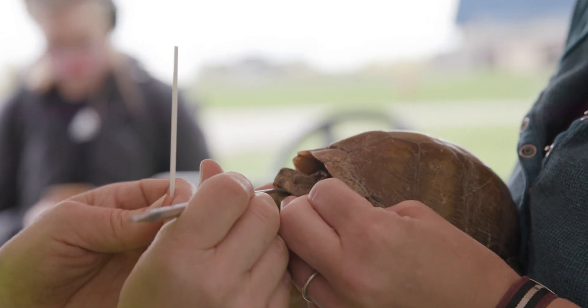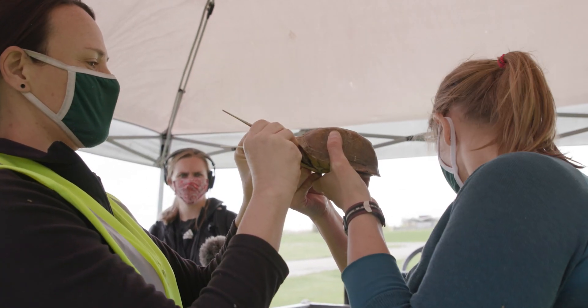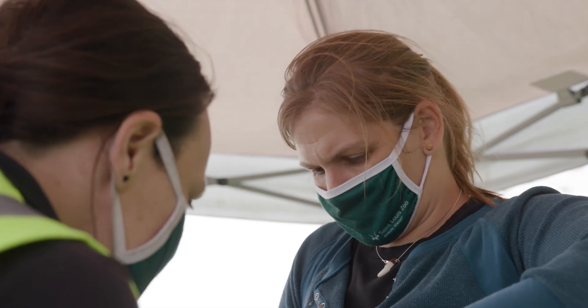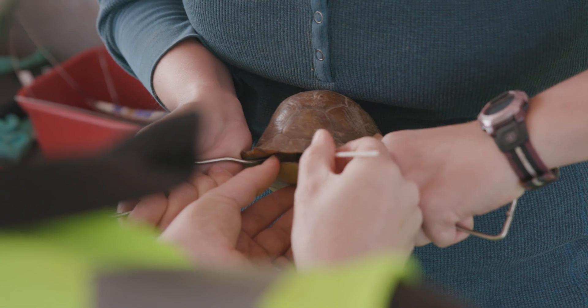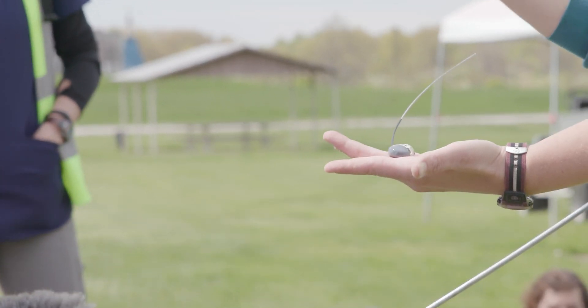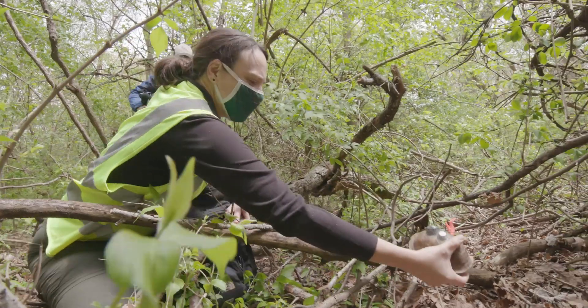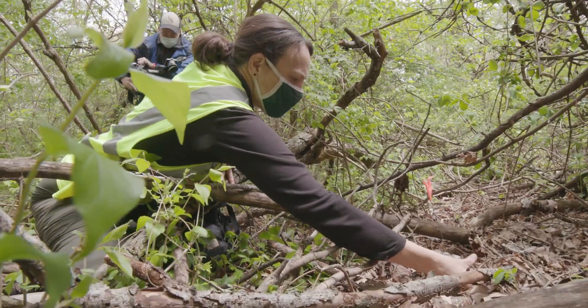One of those diseases is called ranavirus. Ranavirus affects turtles, fish, and amphibians, and where it is found in box turtles it's caused mortality rates up to about 80 percent. We have the capability in our lab at the zoo to do the infectious disease testing. The tags are VHF telemetry — very high frequency — they're non-invasive, and at the end of the fall before they go down for brumation or hibernation, we'll take the tags off.